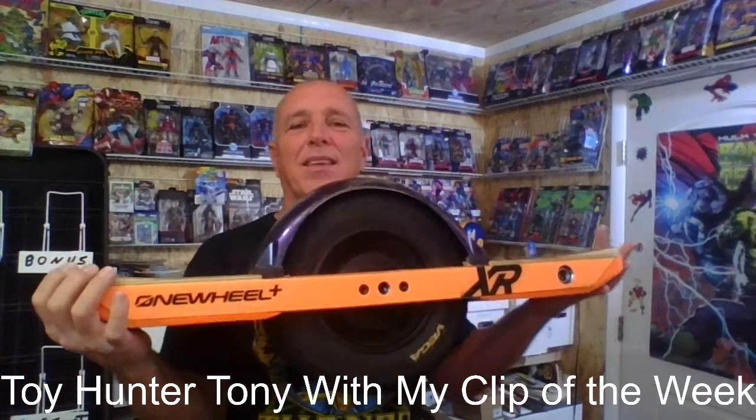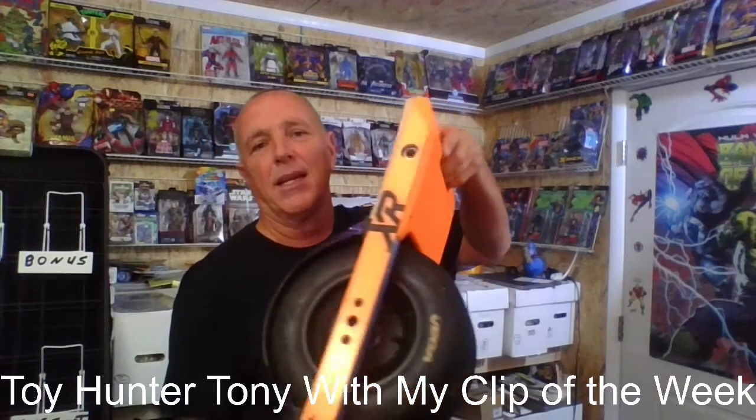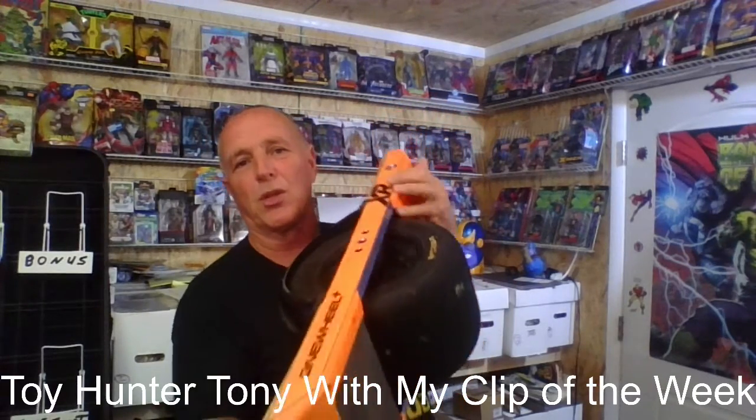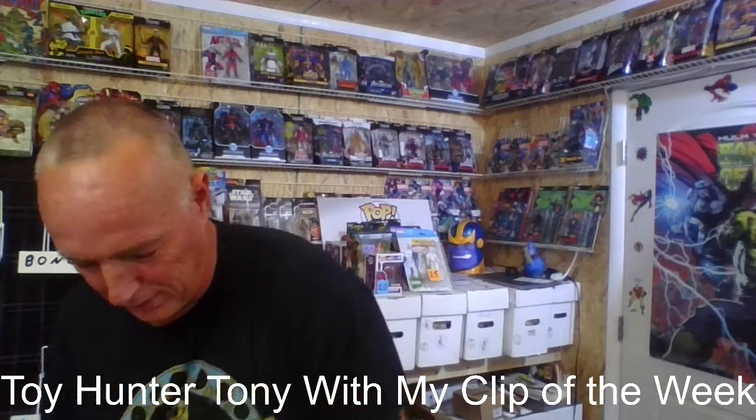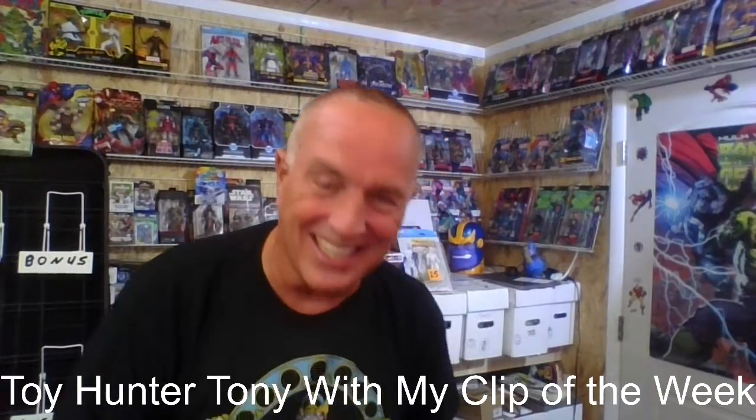This is a One Wheel, and this is — look at that — it is an XR. This is the heavy duty one. I got a nice graphite plate on it and then I got these beautiful orange rims. The black ones come with it, but I got the orange ones. Actually, it came with it — I bought it used, I'm not going to lie to you.